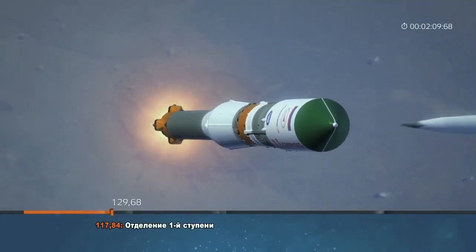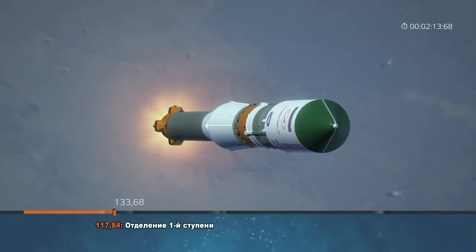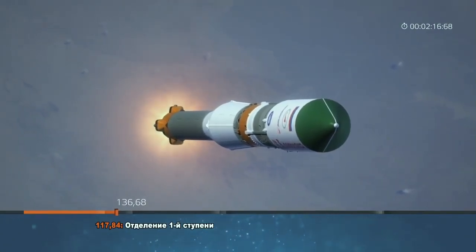Confirmation of the first stage separation. Four strap-on boosters have been jettisoned. Progress and Soyuz are 29 miles downrange.